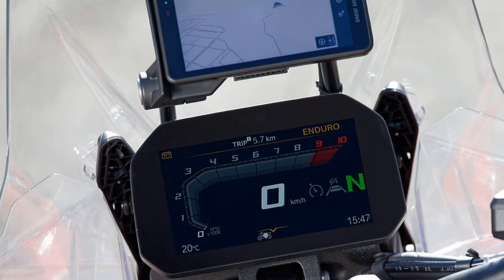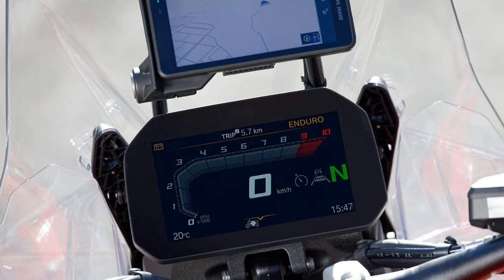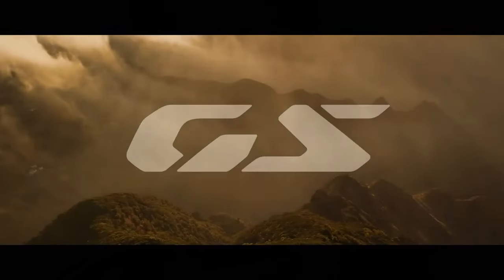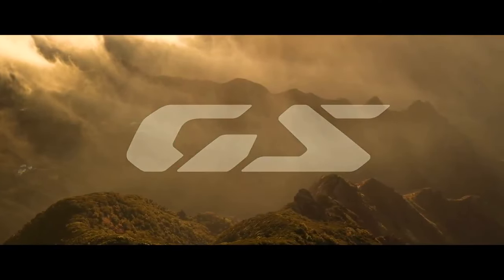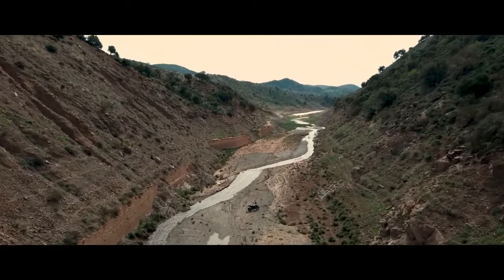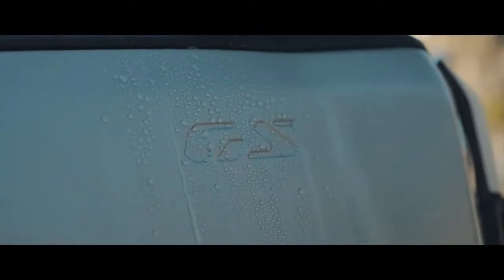The transmission's algorithms are tied to the drive modes you have selected. So if you are in Rain mode, it will shift at very conservative RPM points. Or if you are in Dynamic Pro, it will hold gears deep into the rev range with quick, sporty shifts.